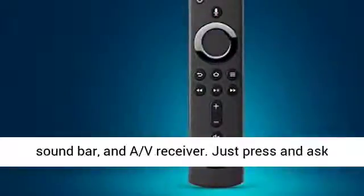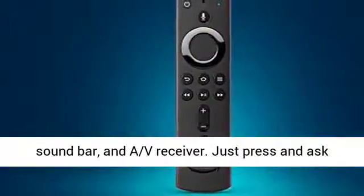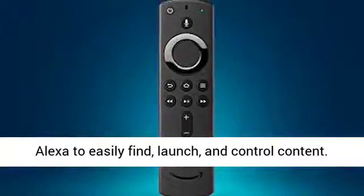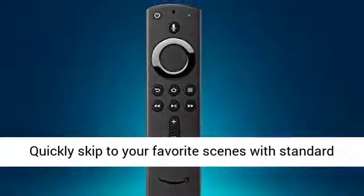Now with power, volume, and mute buttons that let you control your TV, soundbar, and AV receiver. Just press and ask Alexa to easily find, launch, and control content.